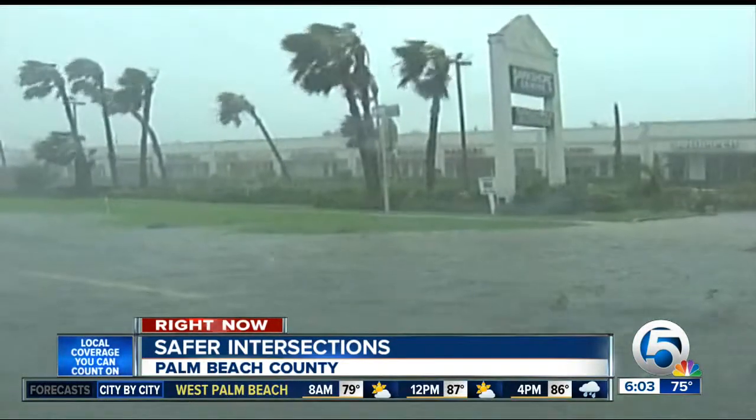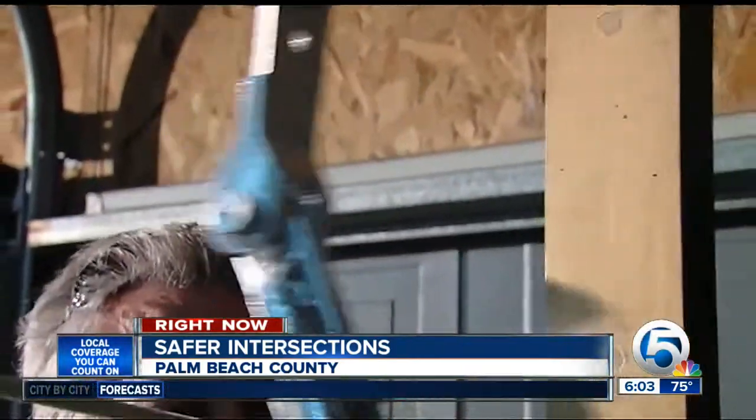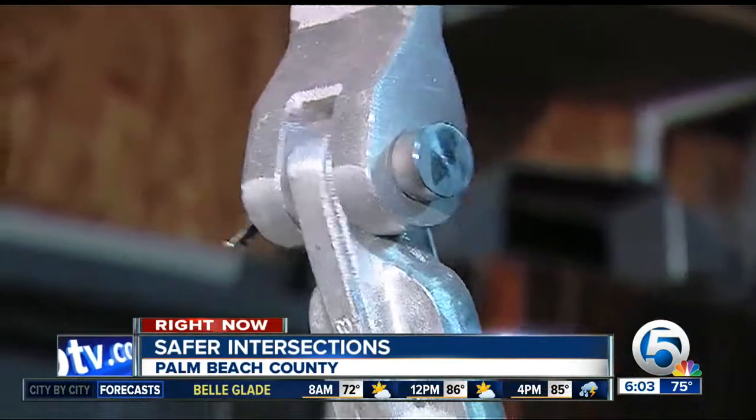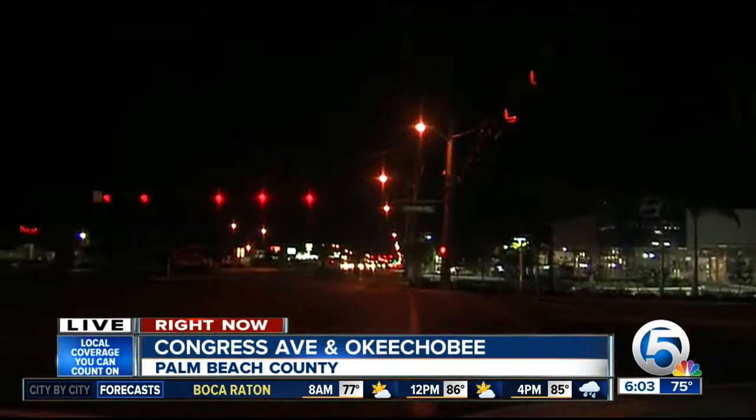54 Palm Beach County lights and 52 in Broward County are being retrofitted right now. It'll cost about $1.3 million, versus tens of millions spent to replace destroyed signals in previous storms. Of course, the ultimate test will be when and if a storm actually hits once these are all installed sometime this season.